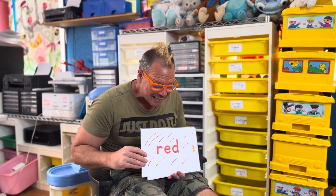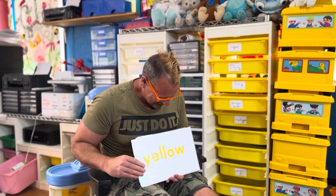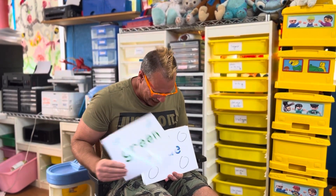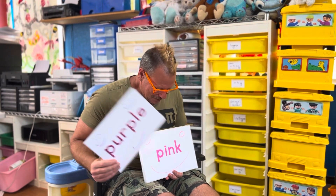Red, orange, yellow, green, blue, purple, pink.